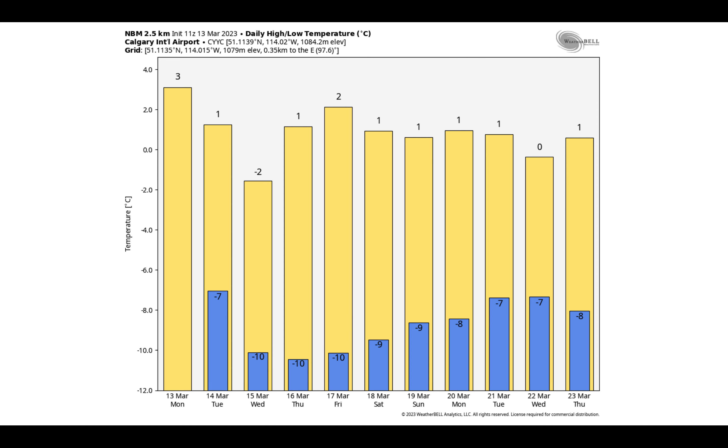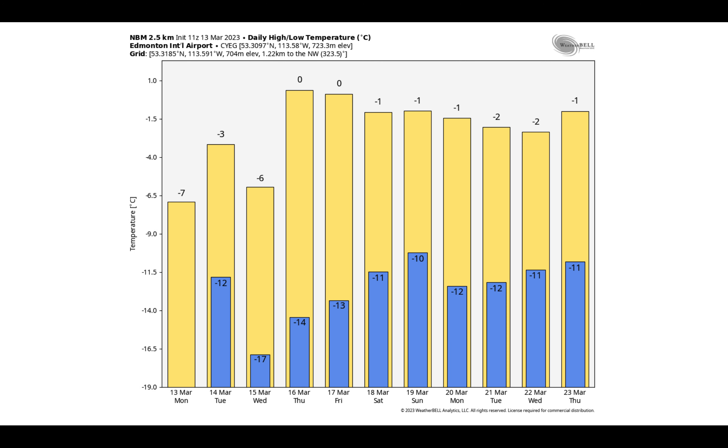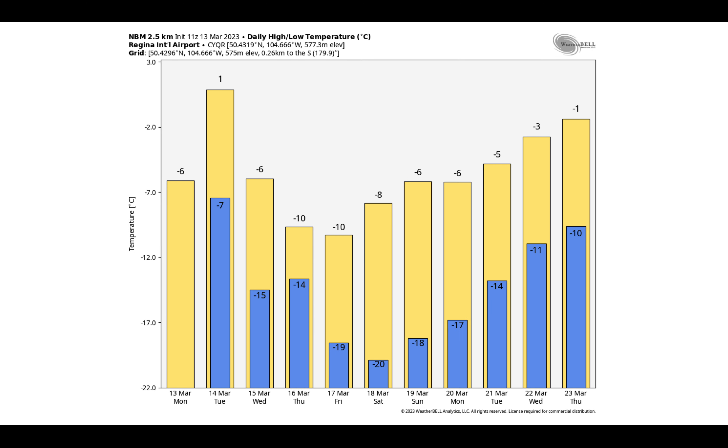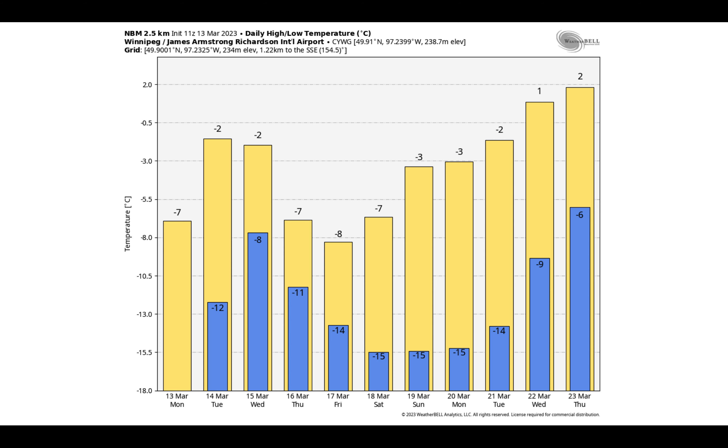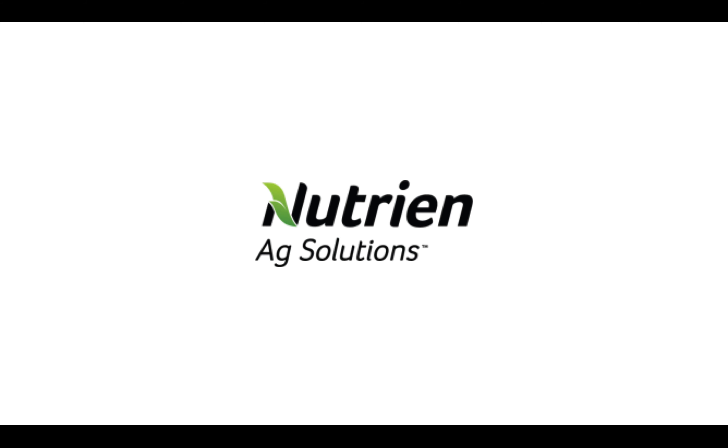Temperatures steady, a little bit on the cold side in Calgary, still seeing those highs get up to or a little past the freezing mark. Edmonton colder for the next few days, a little warmer toward midweek. Regina, Saskatoon, and Winnipeg — I hope you have a wonderful week. Talk to you again next Monday, March 20th.